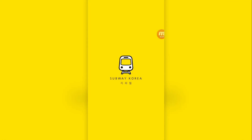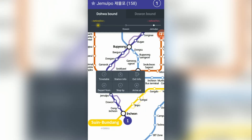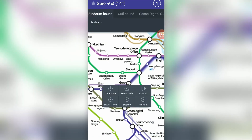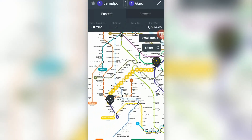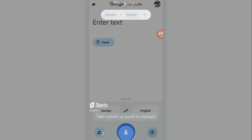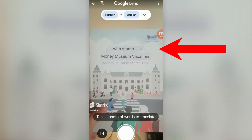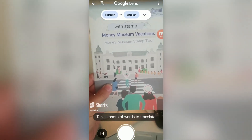Another app we found useful was the subway app. It has an entire map of Seoul's subway system, along with up-to-date schedules and the ability to pick a departure and arrival station. We used this whenever we lost the GPS signal or Google Maps had a brain fart. And although this has nothing to do with navigation, the Google Translate app was great for reading signs — just point your camera at a word and it would automatically translate it. Crazy technology.